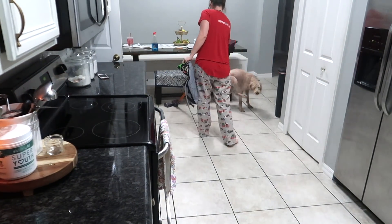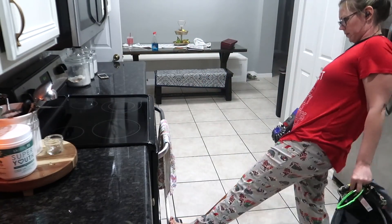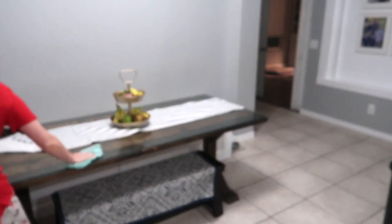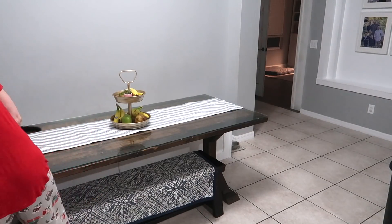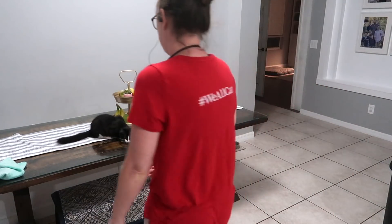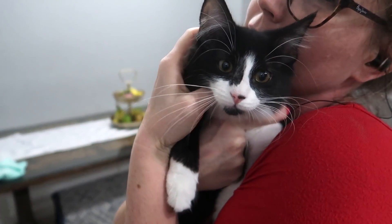You guys might notice that Ruby is very itchy, and I have shaved her down quite a bit. She has got some serious allergies going on. I fear that she is allergic to my cat. Let me know if you guys have an animal with some severe allergies and what you do. I am not particularly a fan of my cat on the table, but Ruby kept getting into her food and she could not jump anywhere higher, so I put her food on the table and now we are trying to train her to stay off of it.